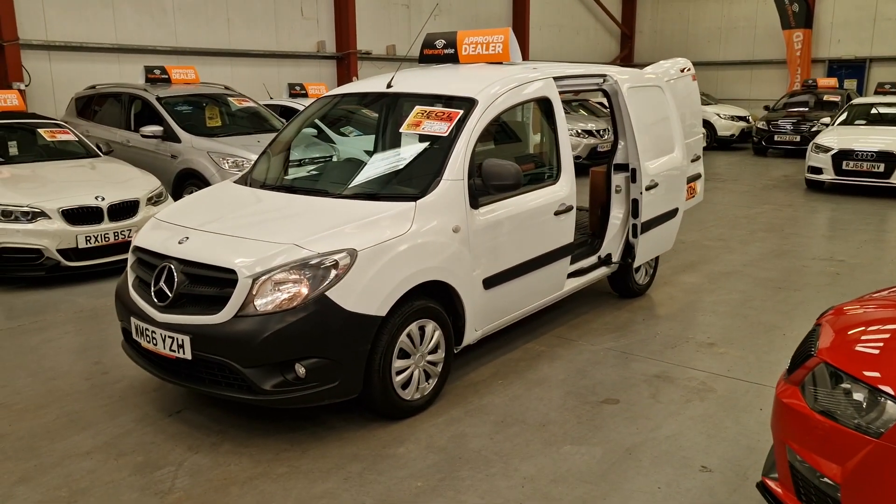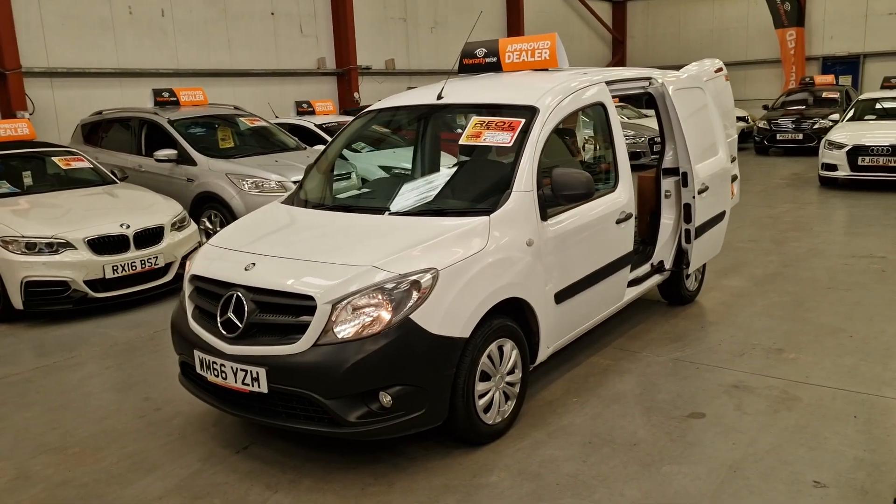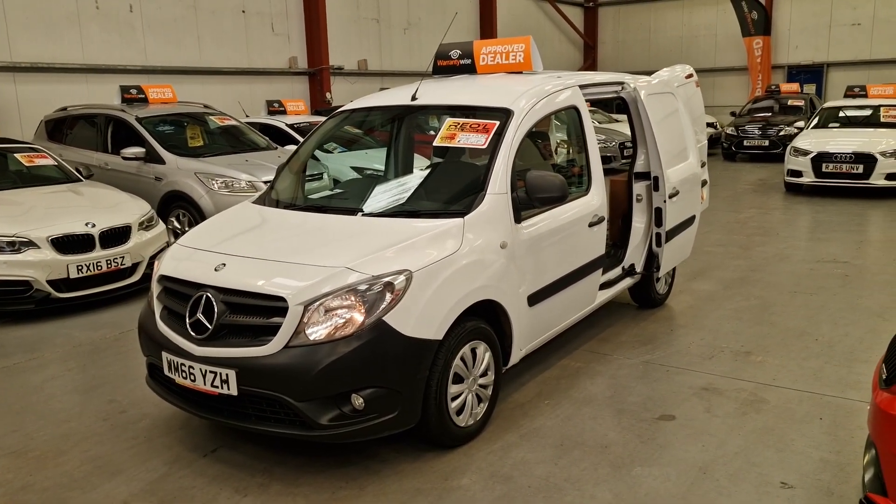So what you see with the price, that's all you pay. There's no VAT on the van, so that is a definite bonus.